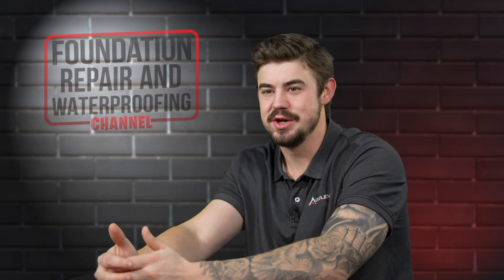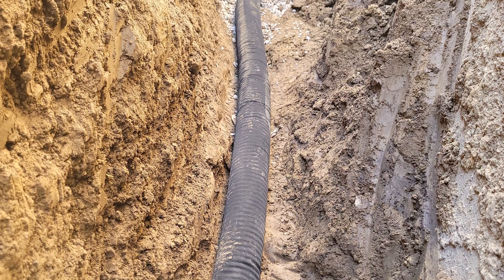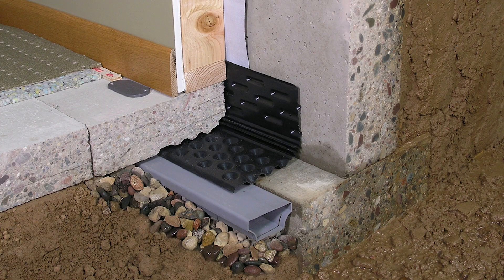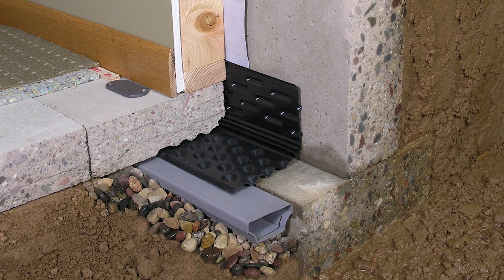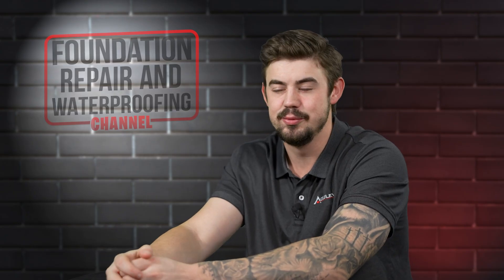What are the types of foundation water drainage? There are two major types of water drainage: one being exterior and two being interior. The interior can carry a few different varieties of the drainage itself, but those are the two main types.